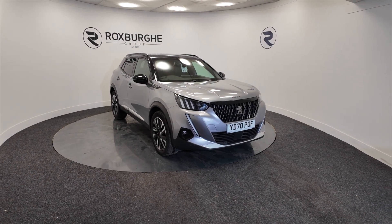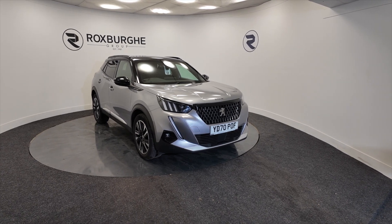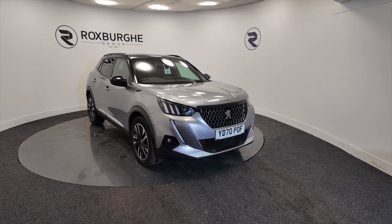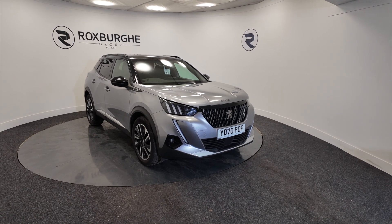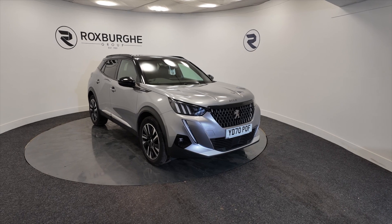Hello and welcome to the Roxburgh Group Vehicle Showcase. Today we're showcasing this Peugeot 2008 GT Line PureTech. It's a petrol in a really nice silver colour, 8 speed automatic and you're looking at around about 47.1 miles to the gallon.